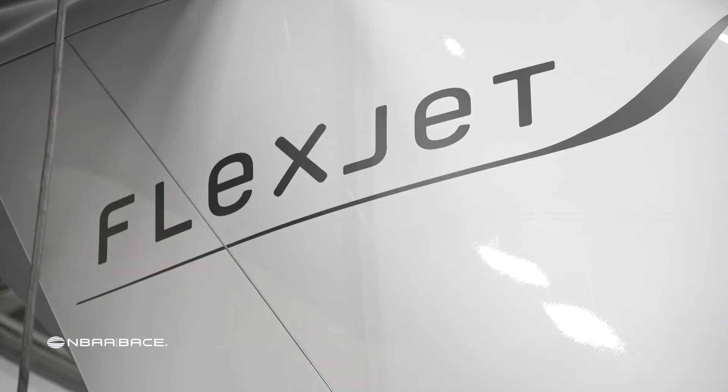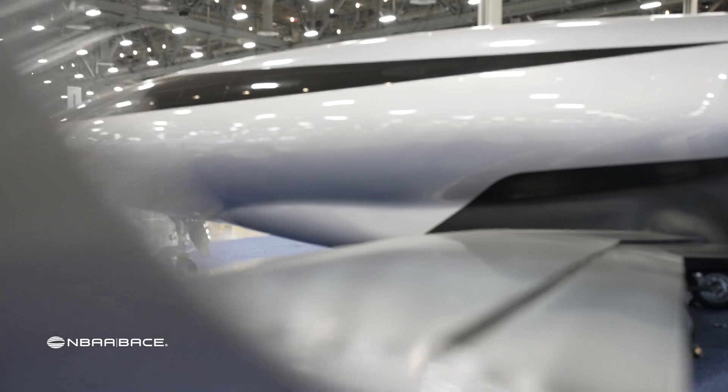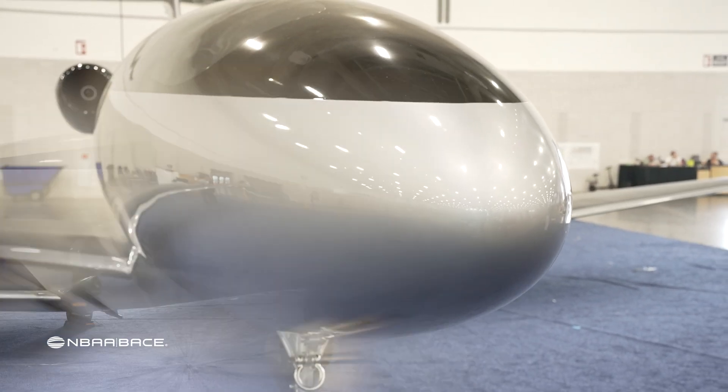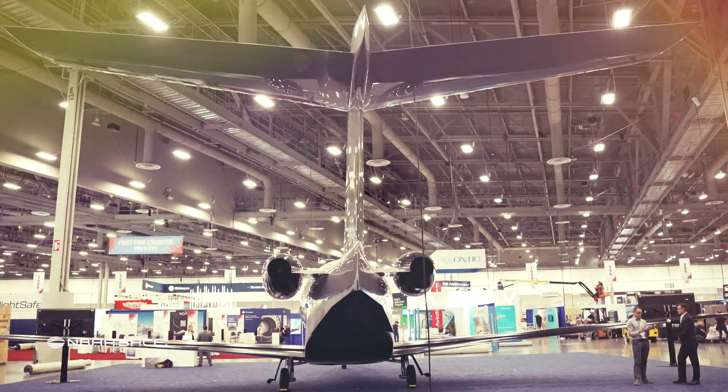Another jet of the future getting a lot of attention is Aura Aerospace's Phantom 3500. This jet with no windows promises to deliver trans-sonic speeds at a fraction of the fuel burn, slashing operating costs as well as carbon emissions.